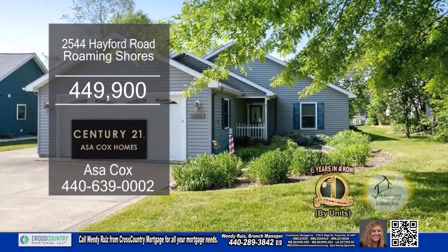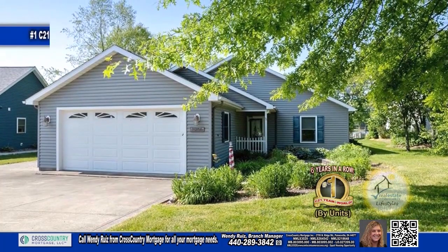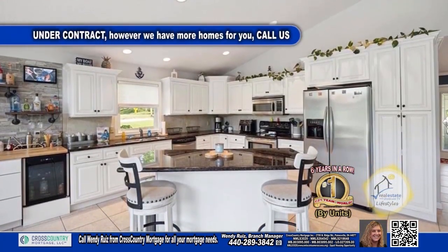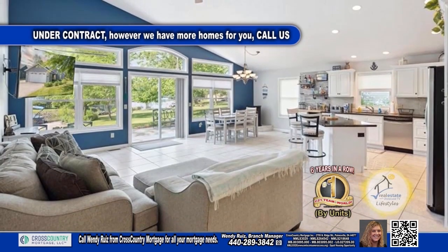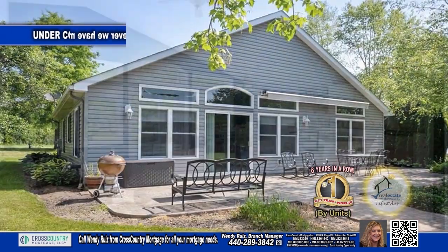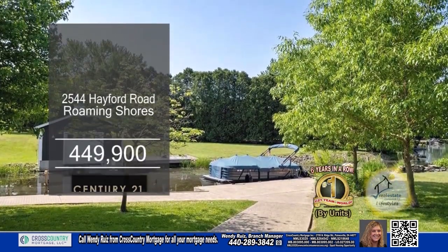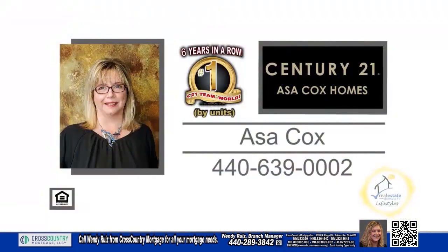This lakefront property in Roaming Shores offers three bedrooms and two baths. The kitchen features white cabinets, an island with bar seating, and all the appliances remain. The kitchen is open to the dining area and the living room. The back has a patio overlooking the dock. This home has additional space for boat storage. Contact the number one Century 21 team in the world by units, Asa Cox Homes.